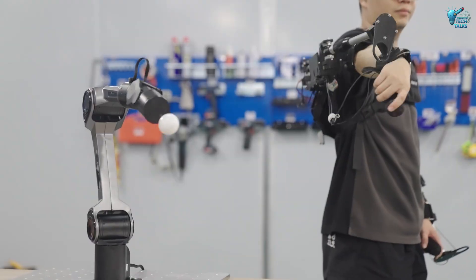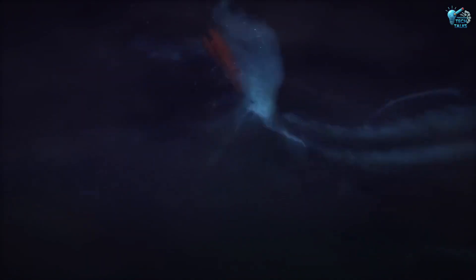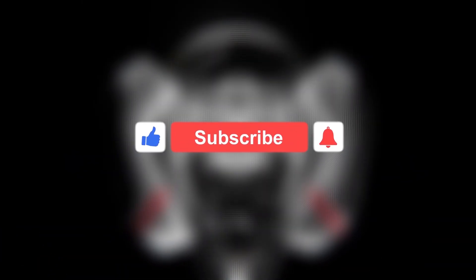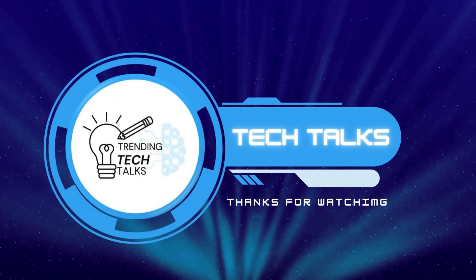So, which of these incredible innovations impressed you the most? From saving lives to revolutionizing industries, these technologies are truly shaping our future. Let us know your thoughts in the comments below, and don't forget to like this video and subscribe to Trending Machine for more dives into the cutting edge. See you next time!